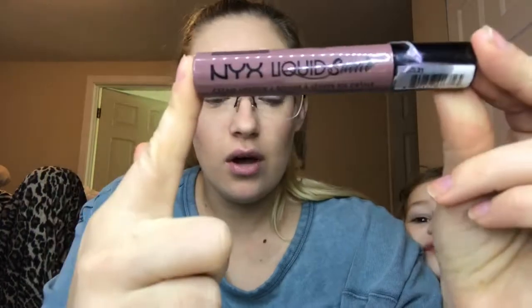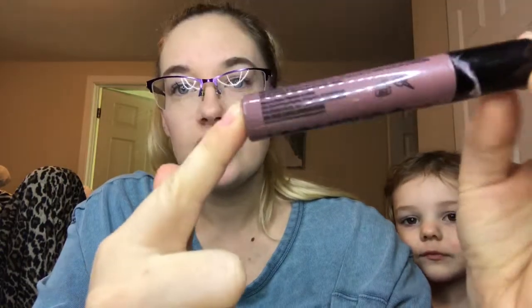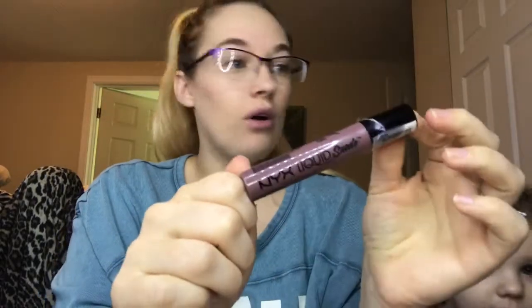B is going to be the NYX Liquid Suede in the shade Brooklyn Thorn. I believe this is one of the newer shades I've gotten. The packaging is not see-through so you can't tell where your progress is, so we're just going to wing it on that one.